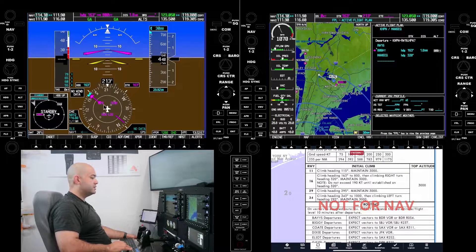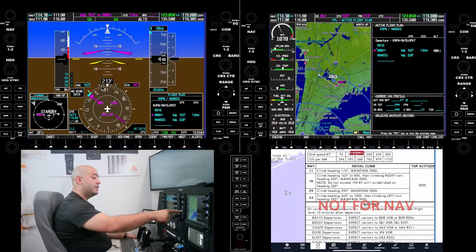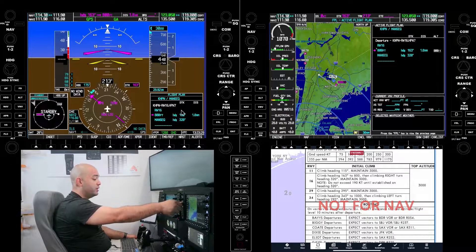We have loaded the departure procedure on the flight management system and our CDI is on GPS terminal. Loading the flight plan so we have it on the PFD — GPS terminal. Now on the autopilot mode selector, the AFCS mode selector as Garmin calls it, you select it and you see how it went from go-around to GPS. Now it's set up for the departure procedure.